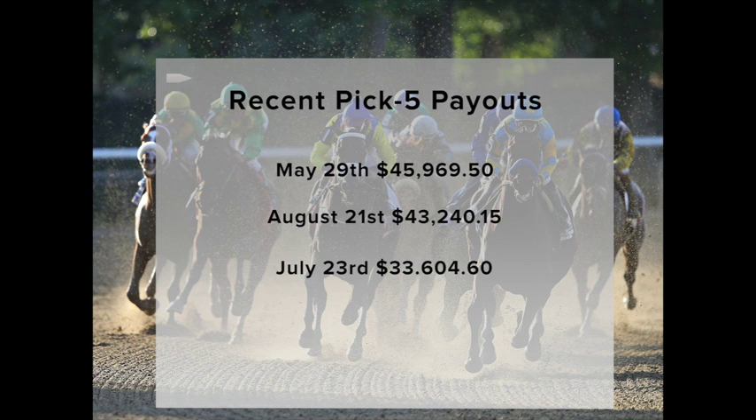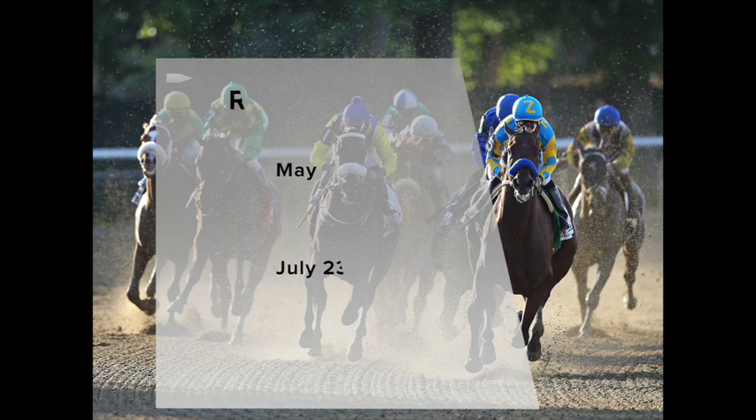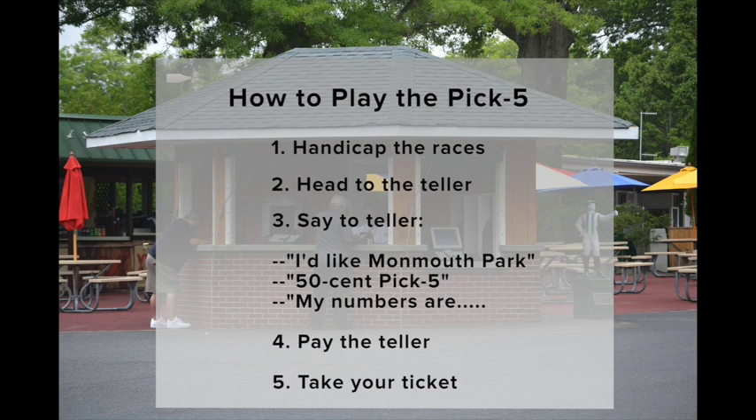So let's break down a few tickets, starting with the most simple of the wagers — selecting one horse per race. First of all, handicap your top selections and then head to the nearest teller. Here's what you say: 'I'd like to play Monmouth Park, 50 cent Pick 5.' Then tell the teller your numbers in order, for example: 1, 3, 6, 5, 2. The teller will then punch your ticket and hand you your 50 cent Pick 5 ticket.